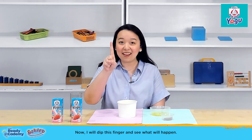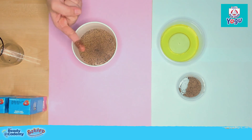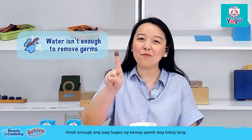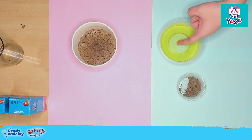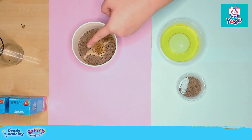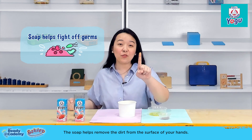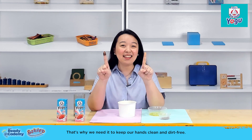Now I will dip this finger and see what will happen. See how the pepper sticks to the finger? Simply rinsing with water alone is not enough. Let's dip this finger into the liquid soap. Are you ready to see some magic? The dirt moved away from the finger with soap. The soap helps remove the dirt from the surface of your hands. That's why we need it to keep our hands clean and dirt-free.